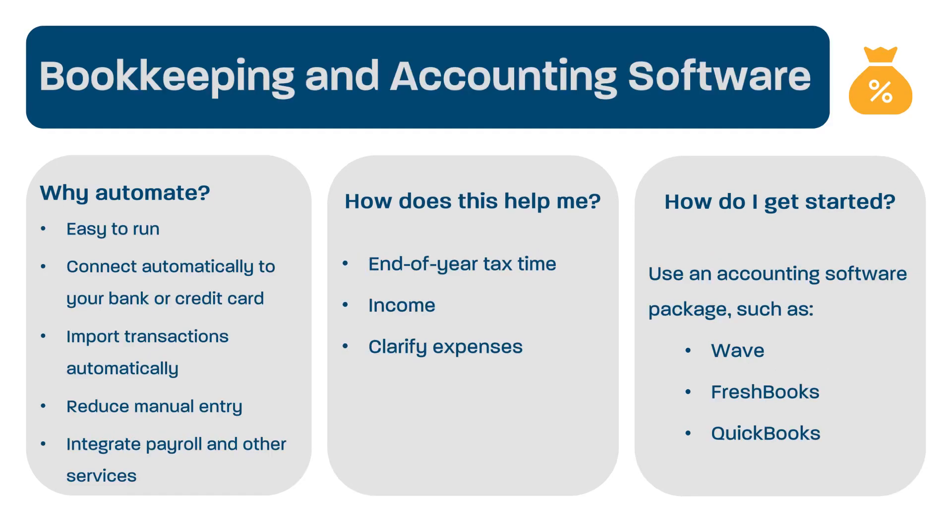Last, but certainly not least, is software for your accounting and bookkeeping. It can be a daunting task having to keep an eye on all the money coming in and out of your business. Having a good bookkeeping system can not only help you at the end of tax time, but also will help you understand how much you're making and where your money is going throughout the year. Most bookkeeping systems are fairly easy to run nowadays, as they will connect automatically to your bank or your credit card. There are also systems for credit cards and other payment systems that allow you to import transactions automatically, so that you can reduce the manual entry you do yourself. Many of them offer integrations with payroll and other services that could help make it a one-stop shop. Probably the most prominent accounting software package is QuickBooks, which is fairly complex and may be beyond the needs of many providers. Some child care businesses are also using Wave or FreshBooks, which are simpler and more cost-effective programs that have some of the same features as QuickBooks without the complexity.